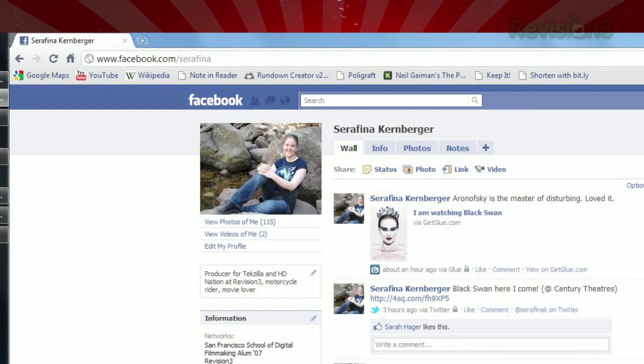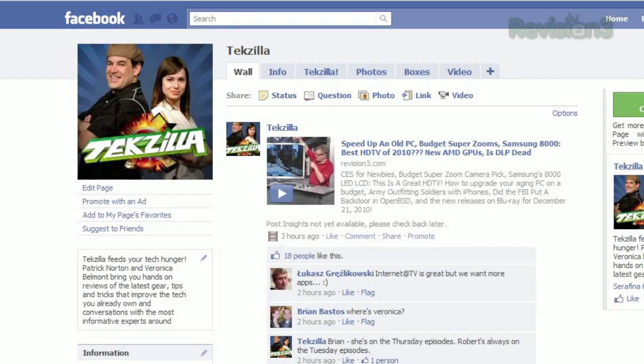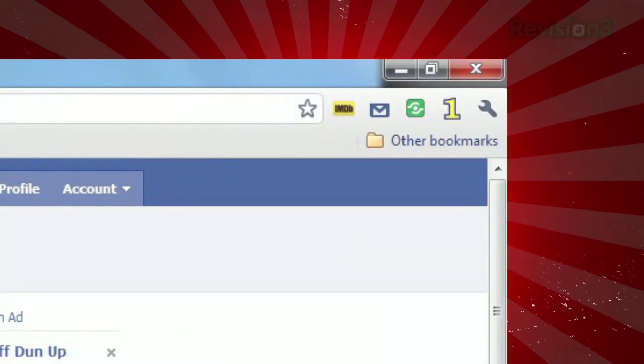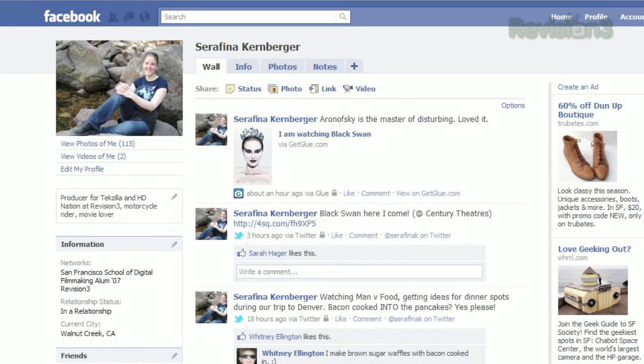Unfortunately, it doesn't work with subpages within a given domain. For example, if you open Facebook.com, activate Only One, then navigate to a friend's profile, Only One is suddenly inactive. However, it does remember your choice even after you've closed a window, so you don't have to reactivate Only One on each page when you restart your browser.